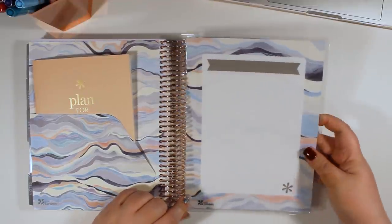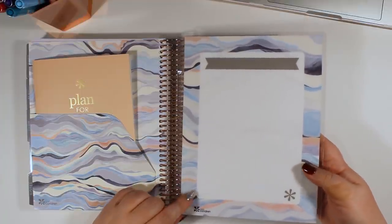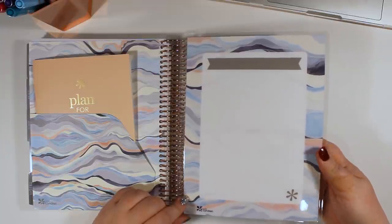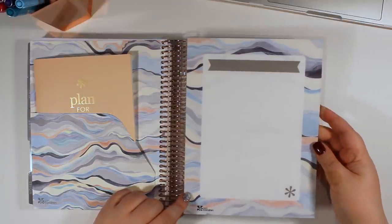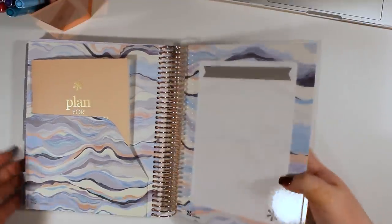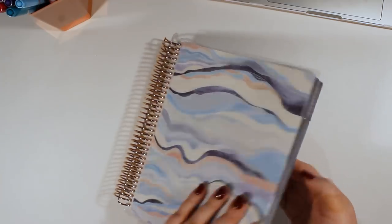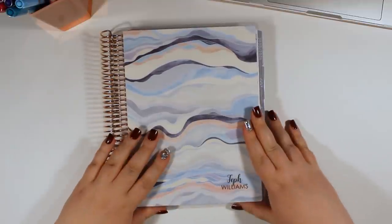And then lastly, we have the back cover. Just like the front cover, this is laminated so you can write on it with wet or dry erase markers — wet erase markers would probably be better because you wouldn't have to worry about things smearing. This side is not lined, whereas the front was lined, so you can see there is a difference there. And that is the entire life planner for this year.